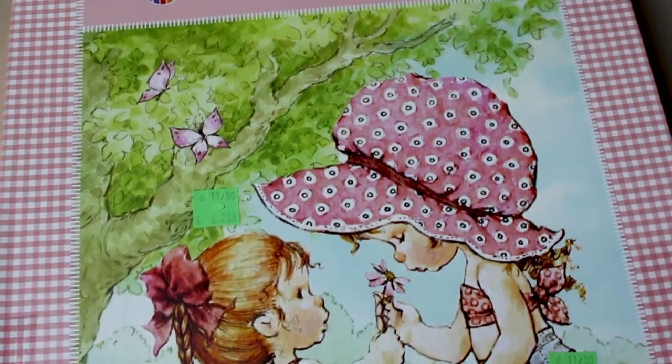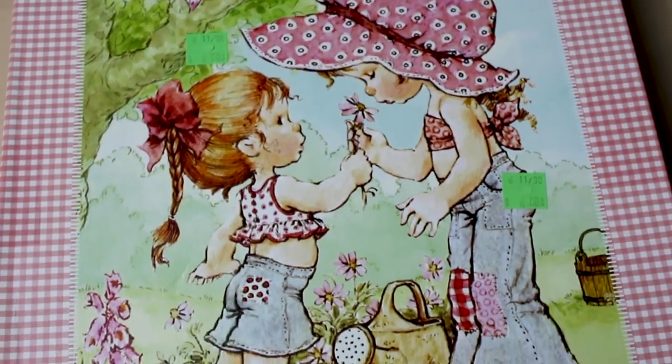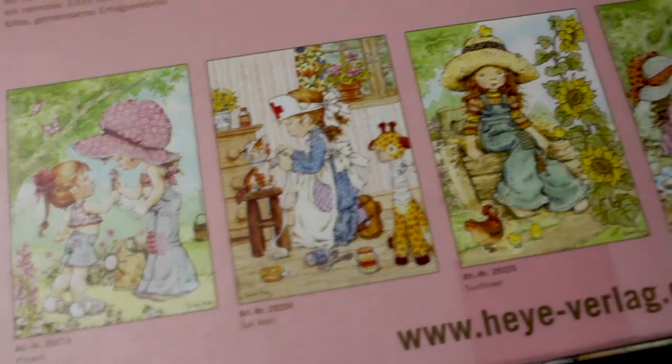The next puzzle I have is by Hey — I've never actually done a puzzle by Hey before. It's a picture from the artist Sarah Kay. As you can see, it's a really cute image of two girls. This one is 700 pieces and it's got nice big pieces so that you can do them with smaller children who'd be able to hold the pieces fine.